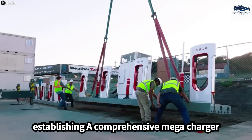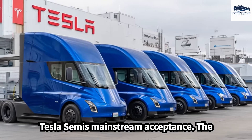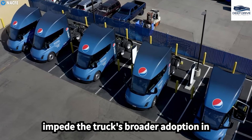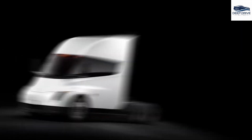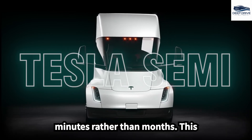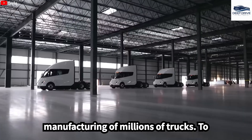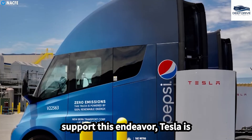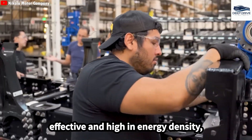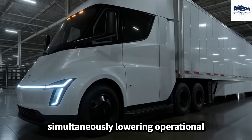However, obstacles persist in establishing a comprehensive megacharger infrastructure, which is crucial for the Tesla Semi's mainstream acceptance. The present limitations in charging locations impede the truck's broader adoption in long-haul logistics. The Tesla Semi's production line focuses on rapid output, promising delivery within minutes rather than months. This remarkable efficiency could result in the manufacturing of millions of trucks. To support this endeavor, Tesla is leveraging advanced battery technology with 4,680 cells that are both cost-effective and high in energy density, ensuring the Semi remains powerful while lowering operational costs.